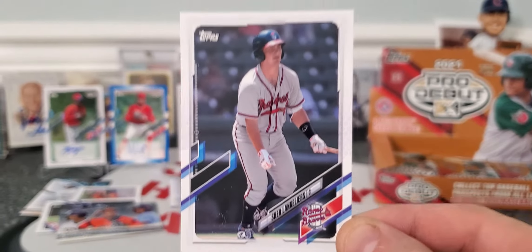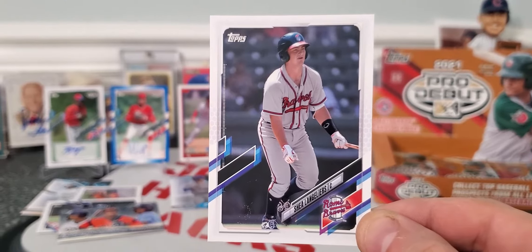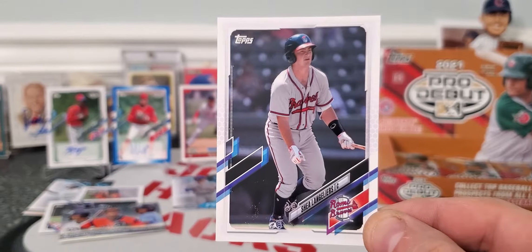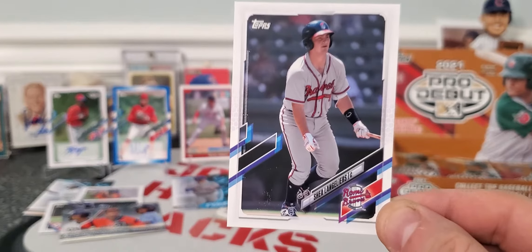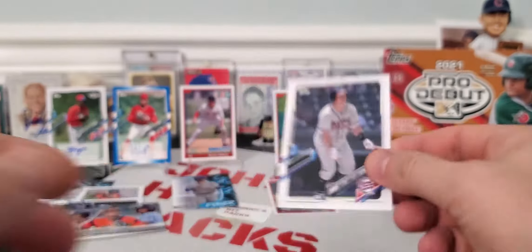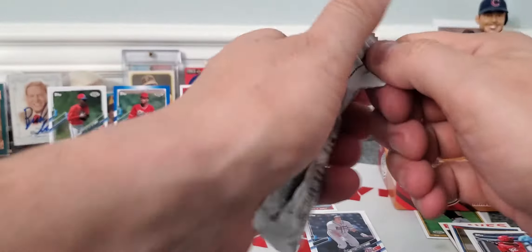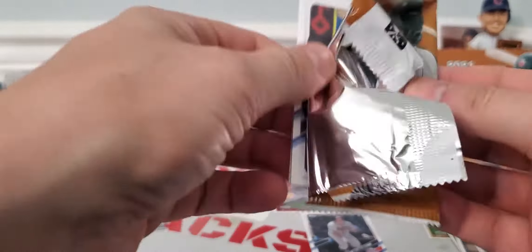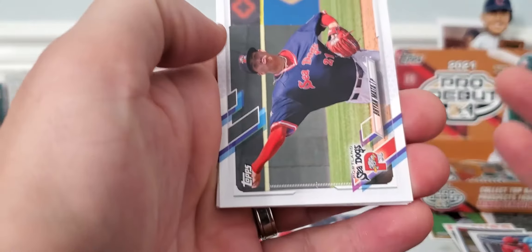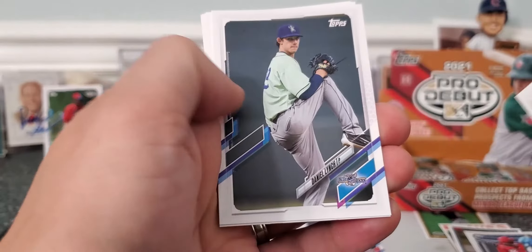I pulled his one-of-one super refractor from a Bowman 2020. Let's see — I wonder if he does anything. Hopefully if they call him up and he does well, that card might actually be worth something. It's my only one-of-one super refractor I've ever pulled.